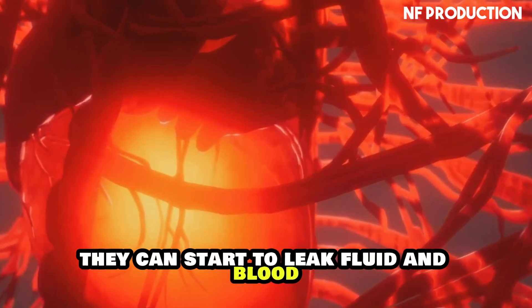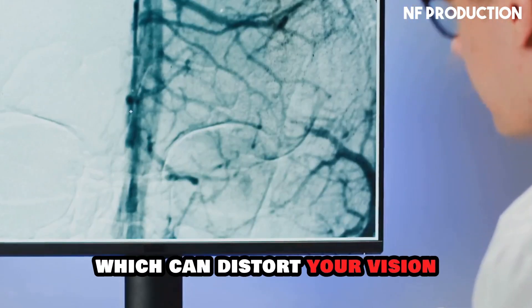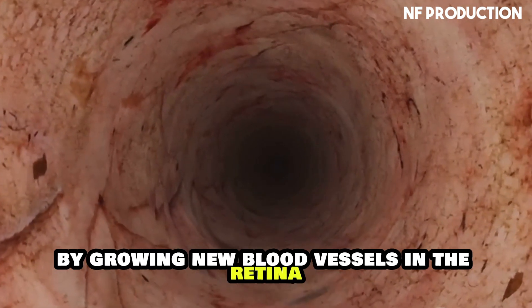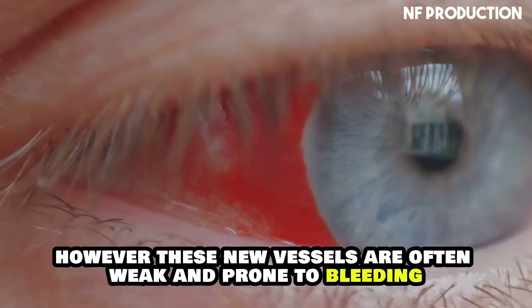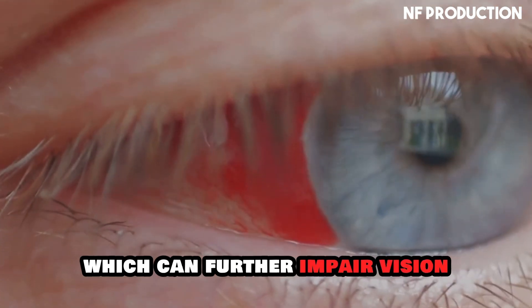When these blood vessels are damaged, they can start to leak fluid and blood. This leakage can lead to swelling in the retina, which can distort your vision. In more severe cases, the body tries to compensate by growing new blood vessels in the retina. However, these new vessels are often weak and prone to bleeding, which can further impair vision.